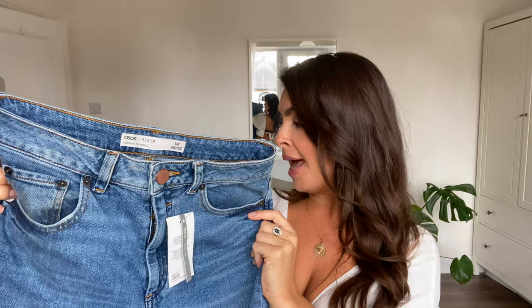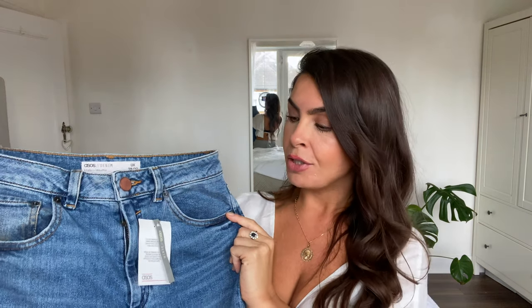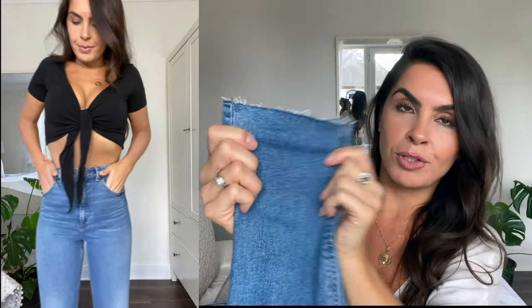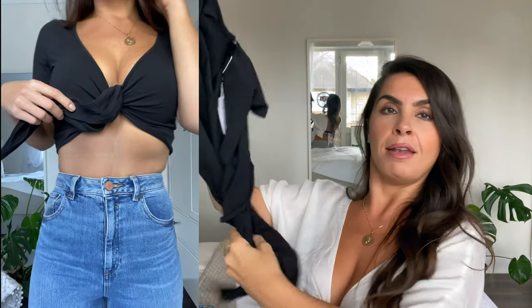Next up is a pair from ASOS's own brand — their Responsible Edit, so it's all recycled denim. This is their ASOS Design Farlay high-waisted slim mum jeans in pretty bright midwash with raw hem. These are more of a fitted jean with a raw hem at the bottom, which I really love. They are so high and they really fit snug around the waist. I've paired them with a Monkei tie top, also from ASOS, which ties in the middle. I paid 32 pounds for them, which is very reasonable.